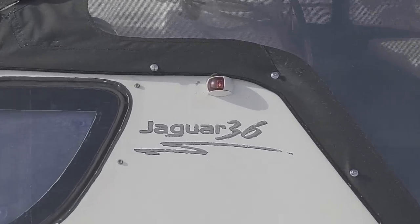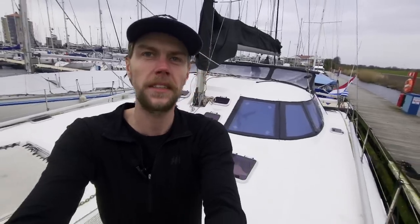Hello everyone! Welcome to my floating home. She's called New Hope. She's a Stroner Design Jaguar 36 catamaran. She is 11 meters long and 6.5 meters wide. She was built in South Africa and completed in 2006. And I will show you guys around.